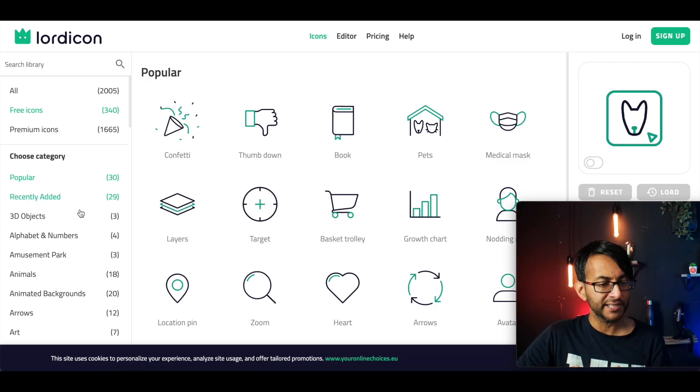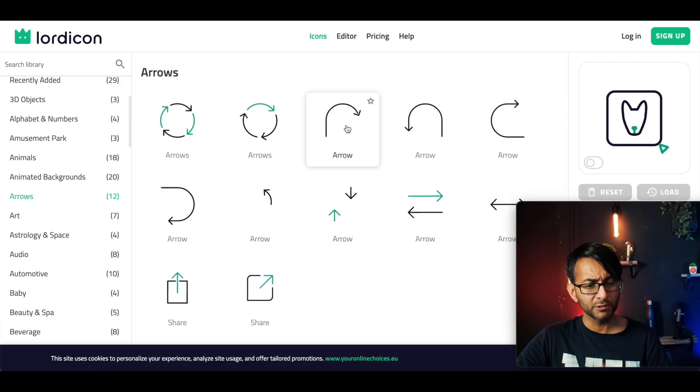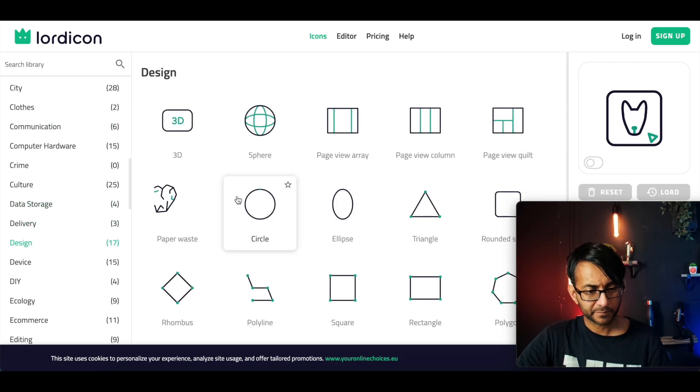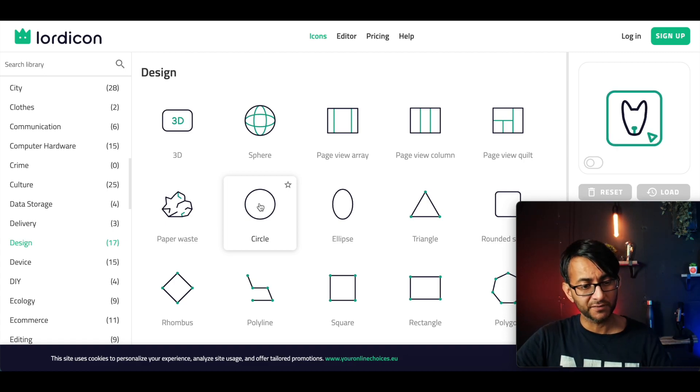You've got three hundred and forty three icons and you've got the categories. Let's go to arrows — look at that. One of my favourite ones is the design category. Look at this circle here. I'm going to show you how we can use that. In fact, let's focus on this one.